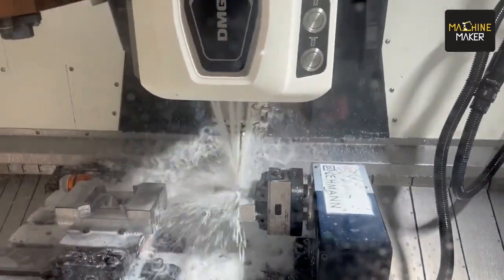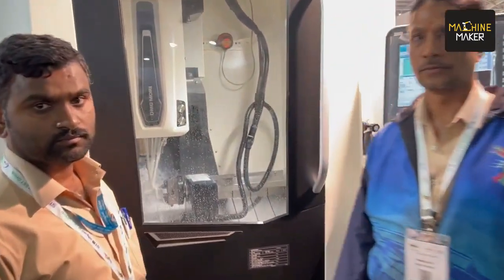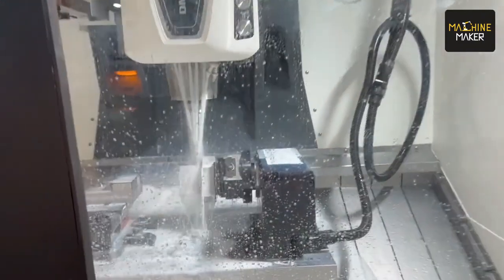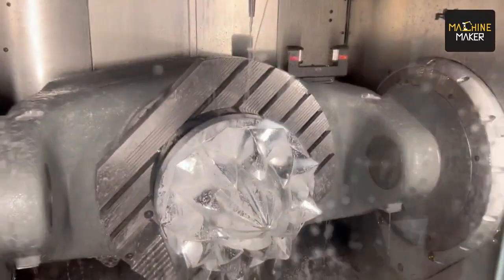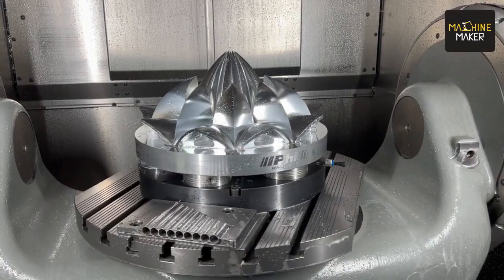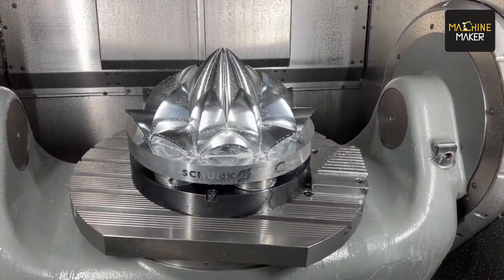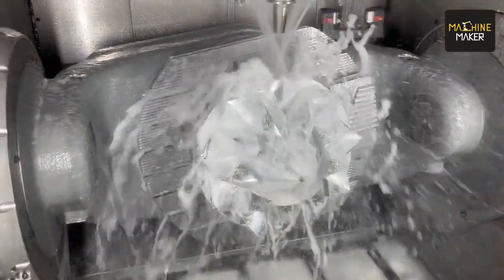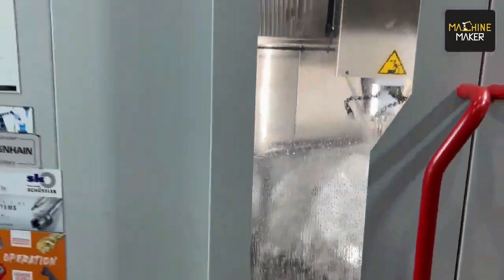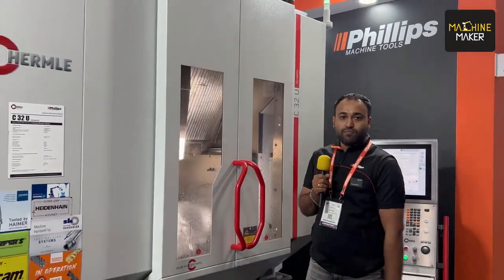At DMG Mori, in the CMX-600 VMC, they are using the Schunk vise workholding system, and you can see live machining happening here. Right now we are machining a Lotus part on the machine and we are using Schunk workholding. The reason we are using Schunk is because they have good support and workholding. Currently, we are using a ZPS zero-clamping system. The benefit of using this is repeatability for every changeover, and rigidity-wise the workholding is very good and stable. We are really happy to have Schunk as a partner at our IMTEX display.